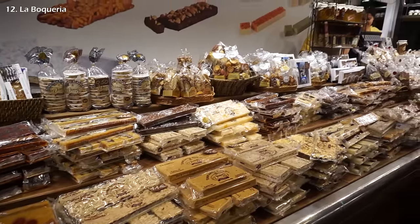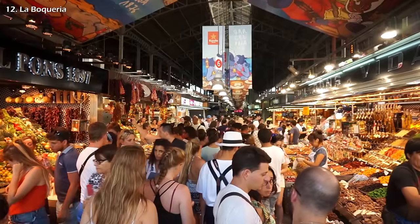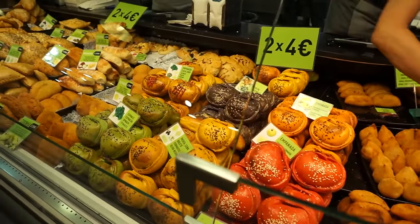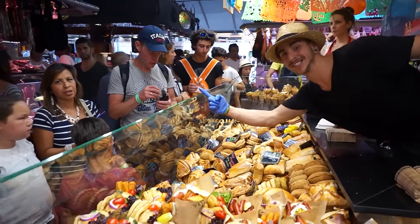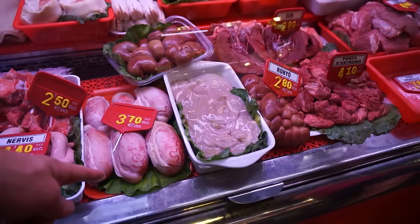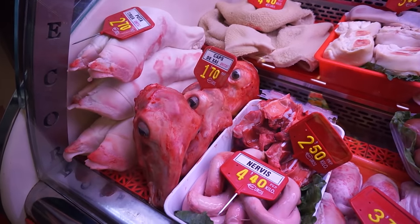Further down the street is Mercado de la Boqueria, the largest public market in Catalonia, dating back to 1217. It has an amazing display of fruits, spices, vegetables, cheeses, and very strange meats — like sheep heads, cow tongues, testicles, livers and cow brains.